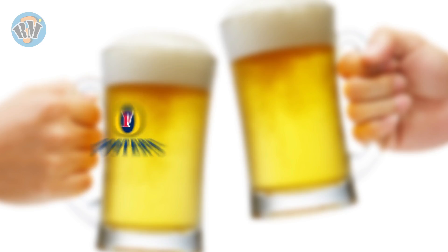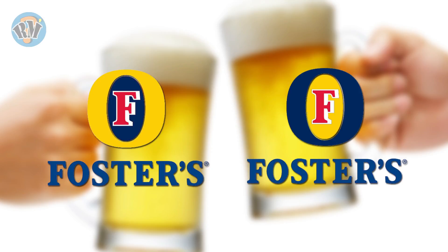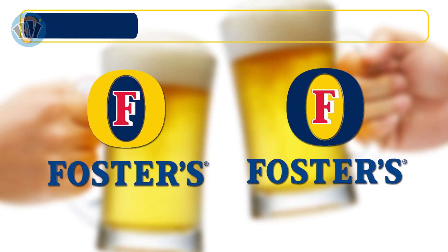Number 11: Fosters. Which logo is the correct representation of Fosters? Answer.